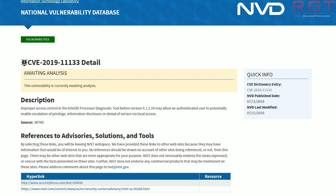So let's talk about the first one — the one in the software, the processor diagnostic tool — and it is rated 8.2 out of 10 on the CVSS scale, which makes it a high severity vulnerability. And according to Intel's latest security advisory, which you can find linked below, the flaw may quote, allow an authenticated user to potentially enable escalation of privilege, information disclosure, or denial of service via local access.